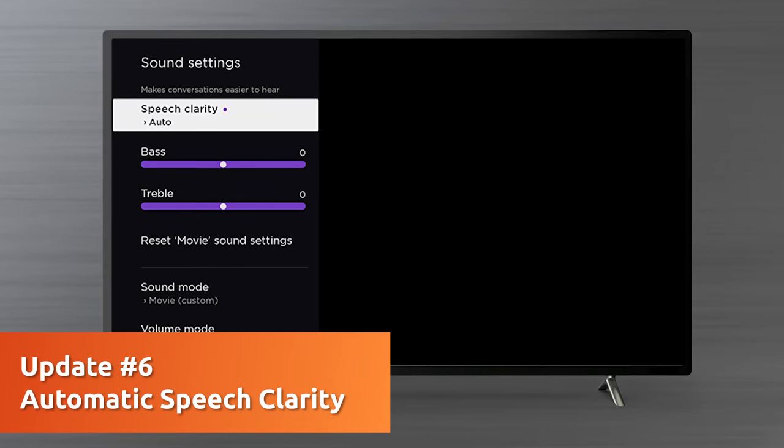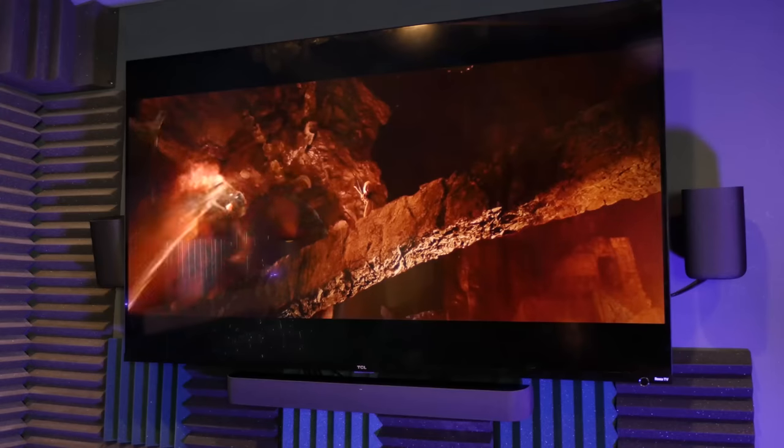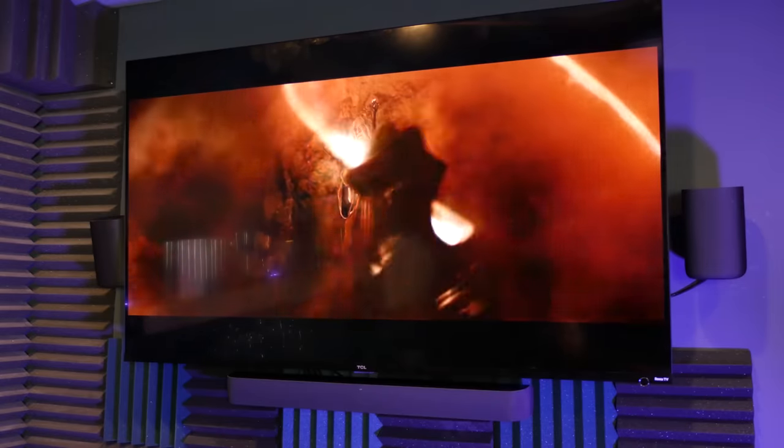Number six is automatic speech clarity. This is another sound mode you'll be able to toggle on and off. Roku says automatic speech clarity will dynamically identify and amplify dialogue within your content. It's a cool idea and I hope it works. It reminds me a little bit of motion smoothing — a lot of people love it, a lot of people hate it, sometimes it's useful and sometimes it makes things janky. I wonder what will happen with automatic speech clarity. If it works well, it could be a real boon, but if it doesn't, it could be very distracting or distort audio within your content.